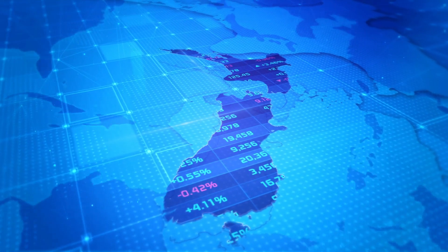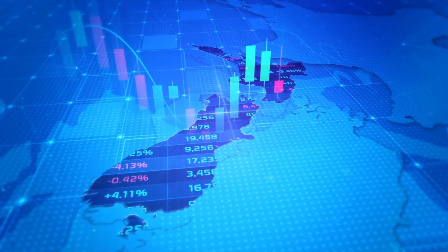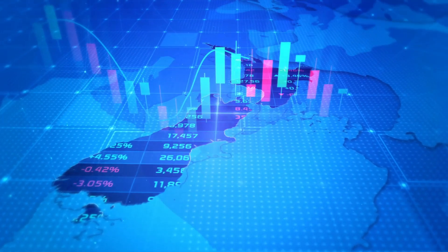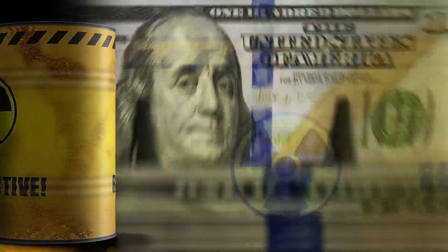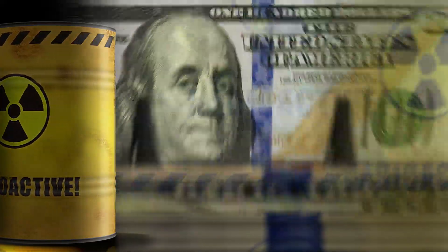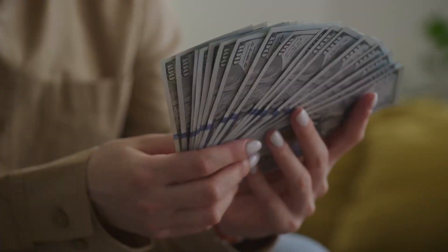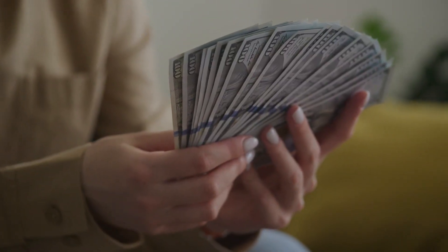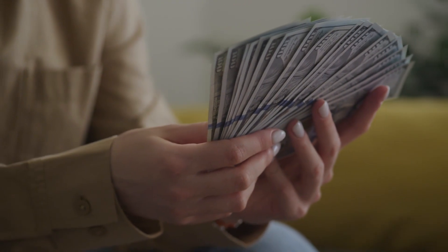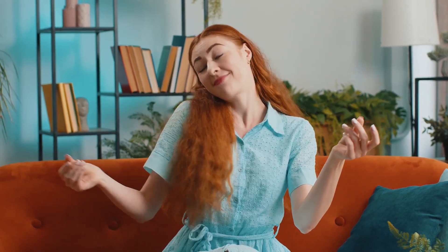The Social Security Administration calculates COLA based on the Consumer Price Index for Urban Wage Earners and Clerical Workers, CPI-W. If the cost of living rises, Social Security payments also increase to maintain the purchasing power of beneficiaries. It's a critical mechanism to help retirees and disabled individuals keep up with the ever-changing economy. Over the years, COLA has seen various increases, with beneficiaries witnessing adjustments to their payments.